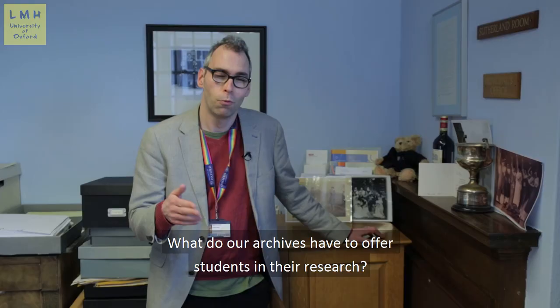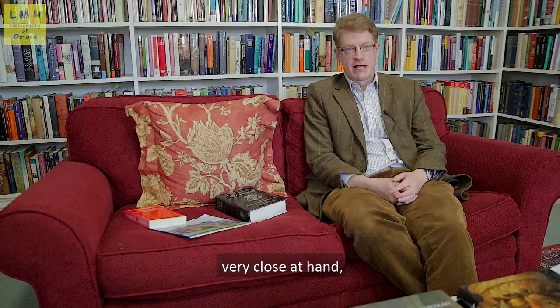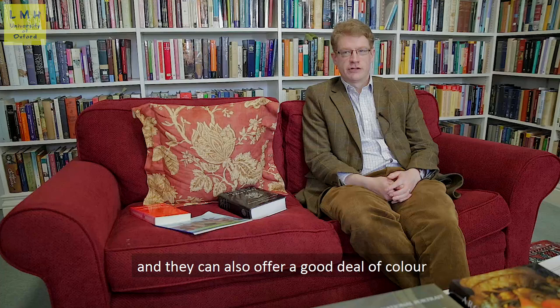What do archives have to offer students in their research? College archives have got a number of things to offer Oxford students. They're wonderful resources, very close at hand, invariably well organised and well run, so they're very accessible. I think they offer a good deal of context on a number of prominent individuals and they can also offer a good deal of colour on particular issues.